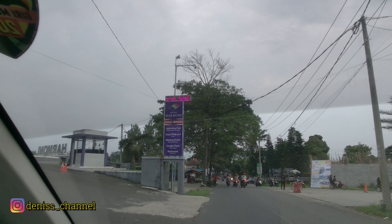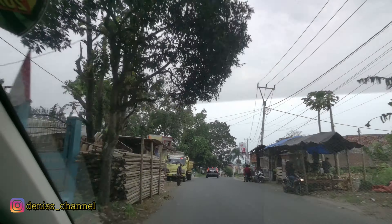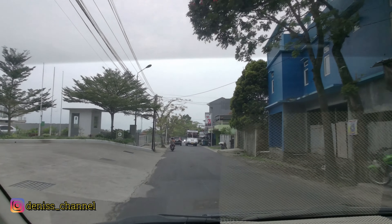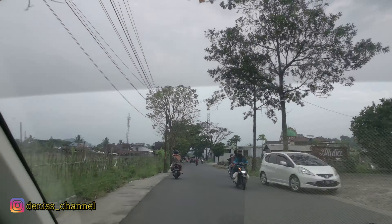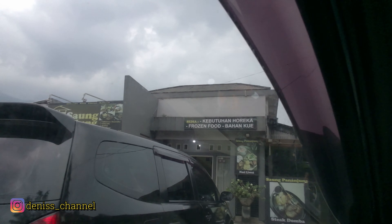Ini tempat makan di daerah Cipanas. Akhirnya aku dapetin sebuah rumah makan yang berada di tengah-tengah sawah. Katanya makanannya enak-enak banget, jadi kita lagi pengen coba kesana. Dari arah hotel kita mengarah kembali ke arah Bandung, dan posisi rumah makannya ada di sebelah kiri. Ini dia guys, Saung Pananjung.